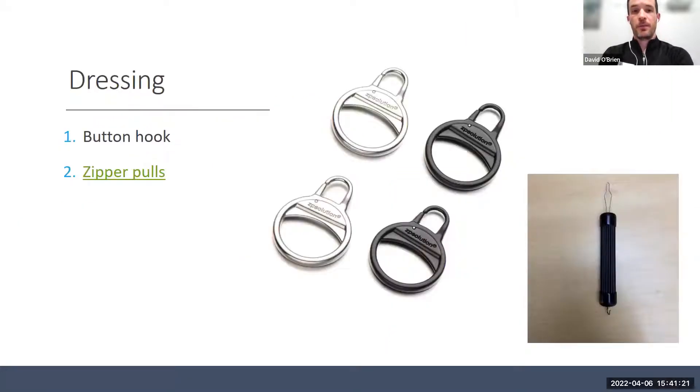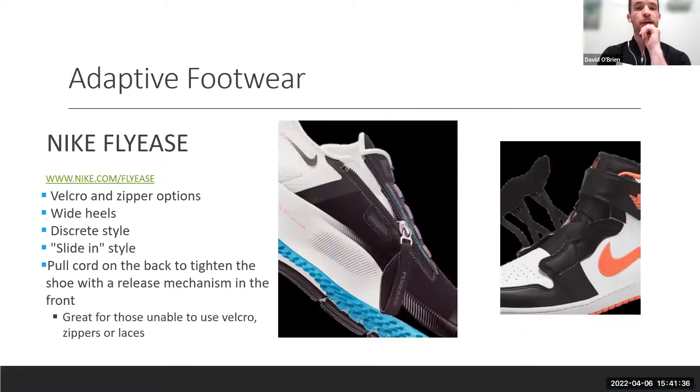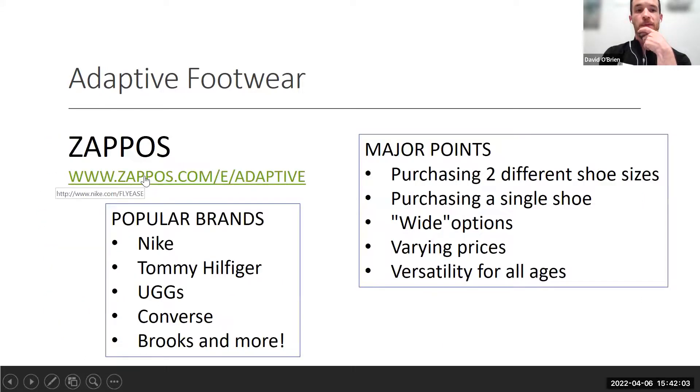For upper cervical folks: zipper pulls — a four-set available cheaply — can be applied to standard zippers, making them easier to hook and pull. Button hooks simplify buttoning shirts. Nike's FlyEase line features Velcro and zipper enclosures in a discreet, stylish design — still very cool-looking and reportedly comfortable.